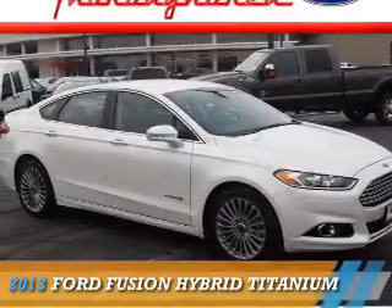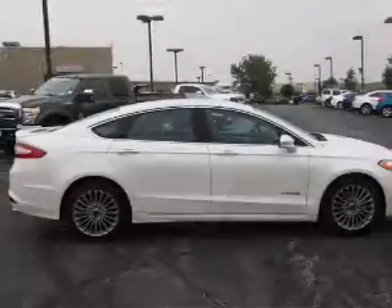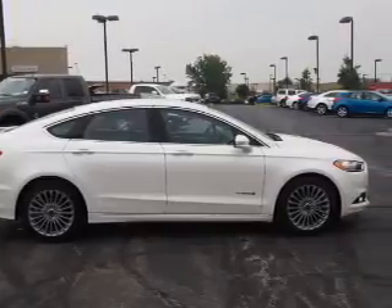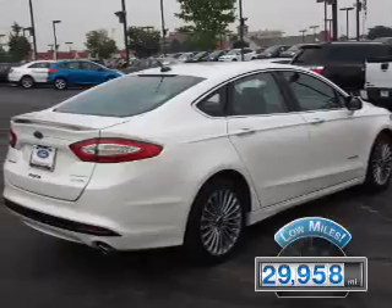Presenting the 2013 Ford Fusion Hybrid. It's powered by front-wheel drive, a 2-liter, 4-cylinder engine, and an automatic transmission. With fewer than 30,000 miles, this vehicle has a long road ahead.